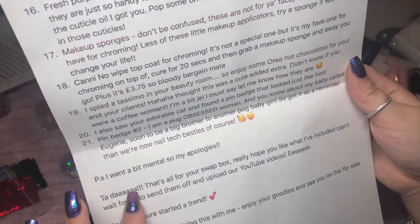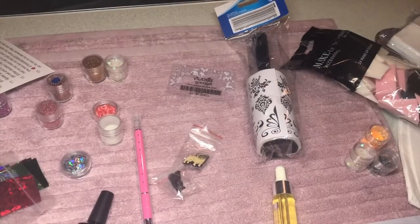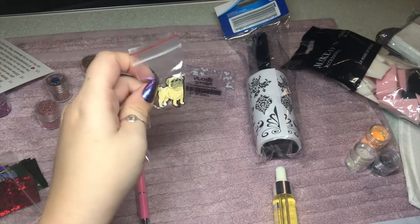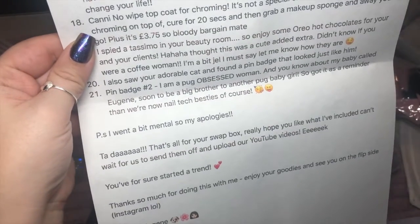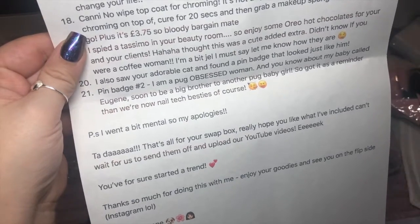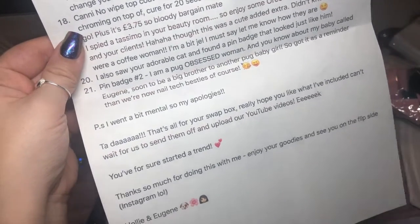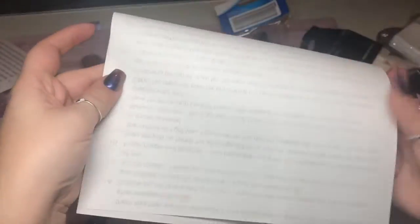'P.S. I went a bit mental, so my apologies!' I feel bad — she's outdone me! Look at that cute little pug — I'm going to name him Eugene and he's going on my little apron. 'That's all for your swap box! I really hope you like what I've included. Can't wait for us to send them off and upload to YouTube! You're for sure started to trend. Thanks so much for doing this with me, enjoy your goodies, and see you on the flip side — Instagram — because this is how we talk. Holly and Eugene.' I love it!